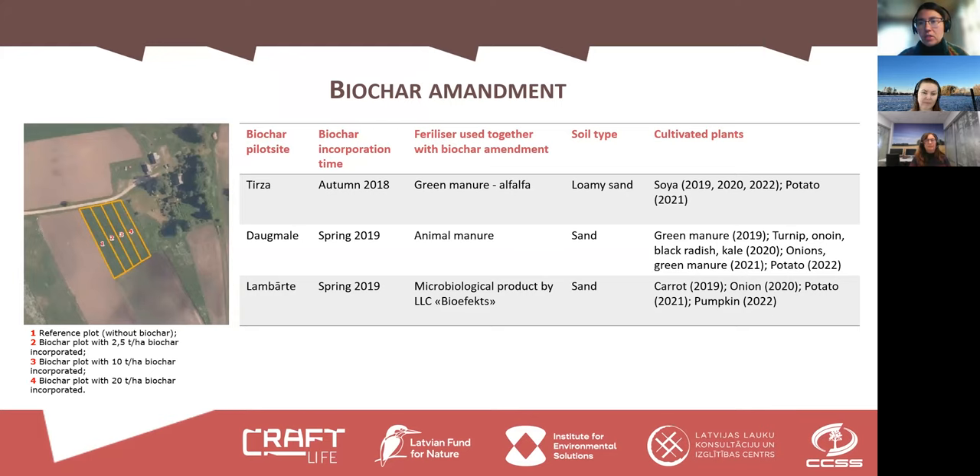A little introduction about the biochar pilot sites: there were three for this approach. Each field was 0.4 hectares in size and divided into four parts — one is a reference plot with no biochar amendment, and the other three received different amounts of biochar incorporated into the soil. Here you can see the amounts per hectare. Importantly, each of the three pilot sites used different types of fertilizer together with the biochar amendment, which must be taken into account when analyzing the data, as each site would react somewhat differently.